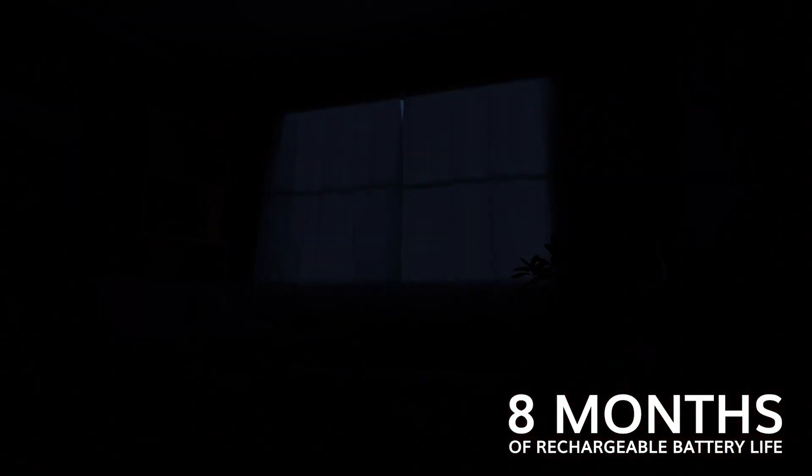With up to 8 months of rechargeable battery life, you won't have to worry about constant recharging.